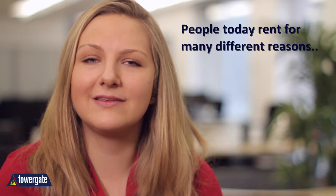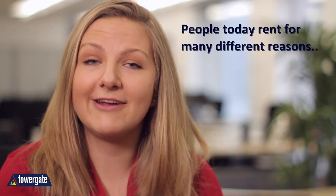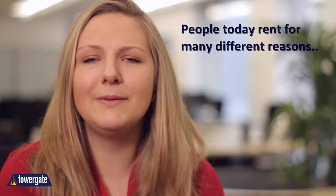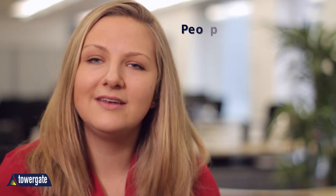People today rent for many different reasons. They may be saving for a deposit on a mortgage or could be new to the area. They could be a student or renting a second property, and some people simply don't want the commitment of buying. Whatever the reasons, tenants fall into different categories stipulated in your landlord insurance, and it's important you understand who your policy covers you to rent to and how these groups pose different risks.